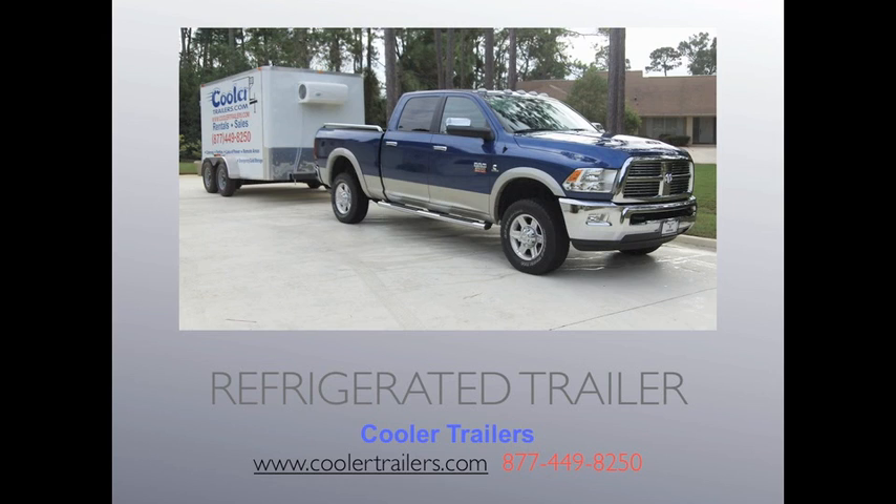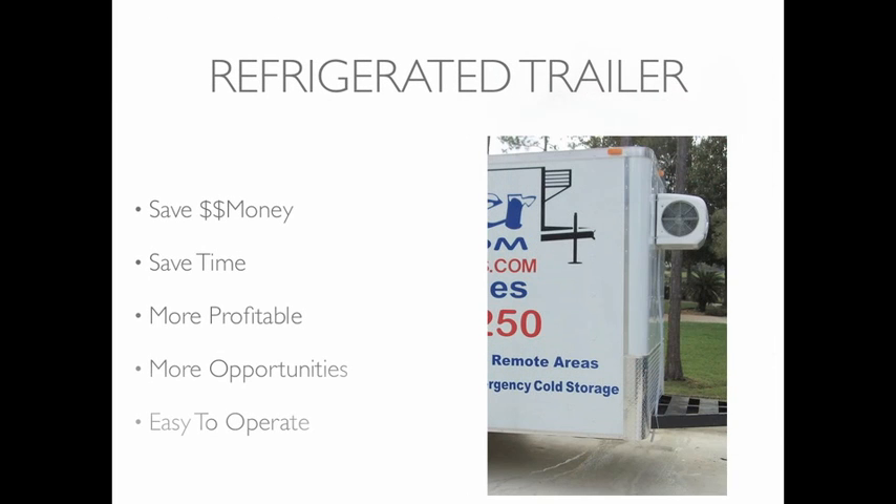Our trailers can cool or freeze with just 110 volts. Did you know that a refrigerated trailer could save you money, save you time, make your business more profitable, and also offer your business more opportunities? And they're also just plain easy to operate — 110 volts. Just plug the thing in and walk away.